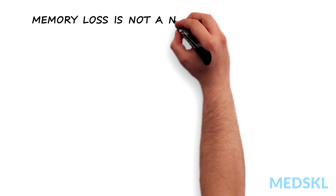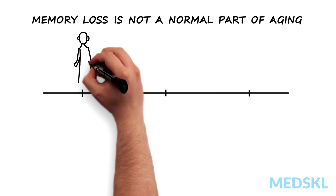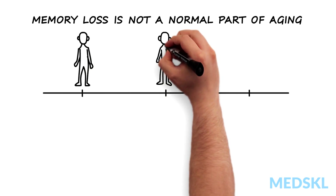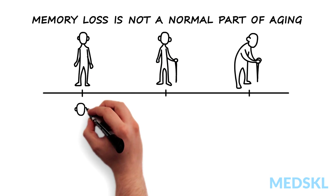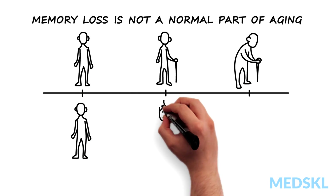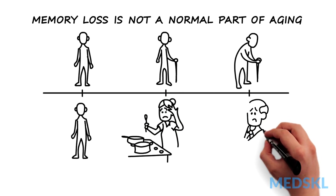Contrary to popular belief, memory loss is not a normal part of aging. Just as age-related decreases in bone density are a sign of the disease osteoporosis, memory loss is commonly a symptom of dementia, where dementia is defined as progressive cognitive impairment that affects daily functioning.